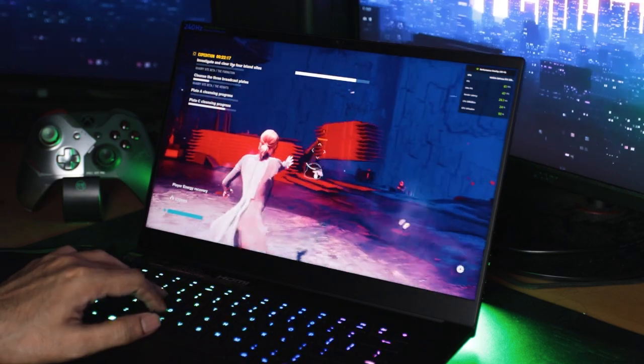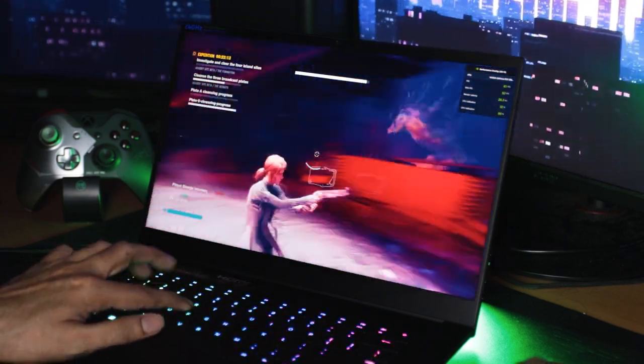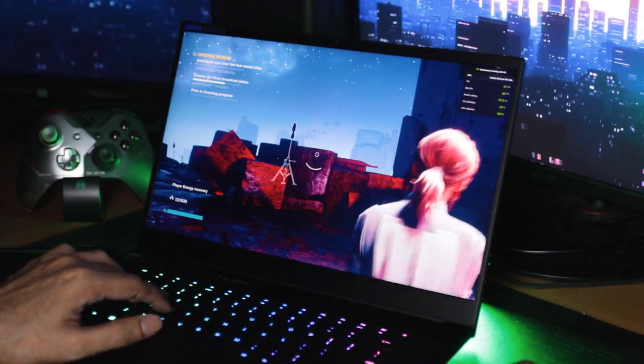This is possibly the only laptop that I tried that managed to run Control on the highest graphical preset with ray tracing set to high, and it manages 50 fps.